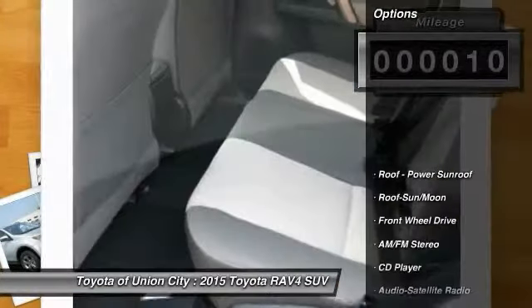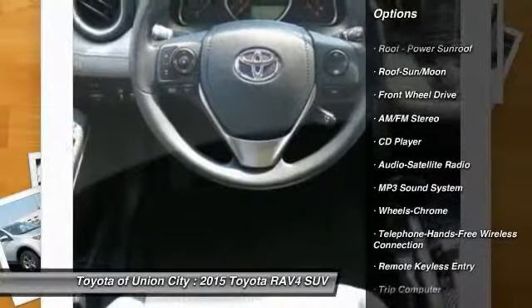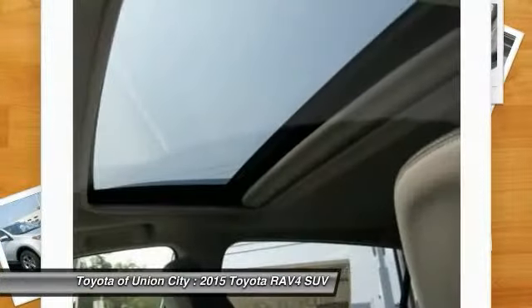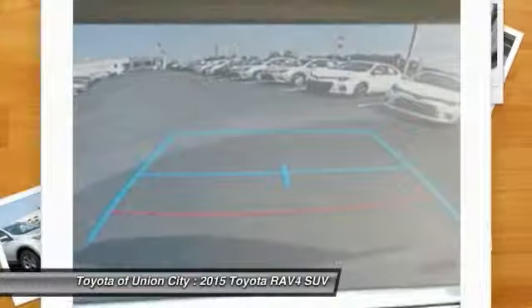Here are some of this vehicle's great options: traction control, anti-lock braking system, moonroof, Bluetooth wireless data link for hands-free phone, air conditioning, front power steering, cruise control, rear defrost, AM FM stereo radio, and climate control automatic.